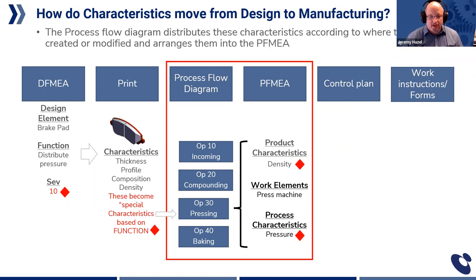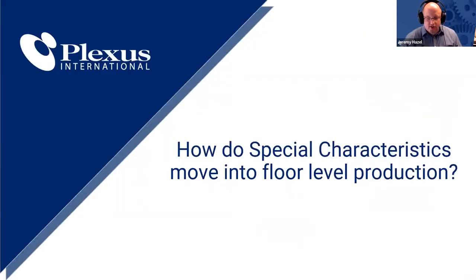That may be something you want to look into. We've taken the characteristic from the design into the print. We've taken the print into the PFMEA. Now we're going to take it into the control plan to the floor — this is the floor-level move. This is the third handoff in the chain.